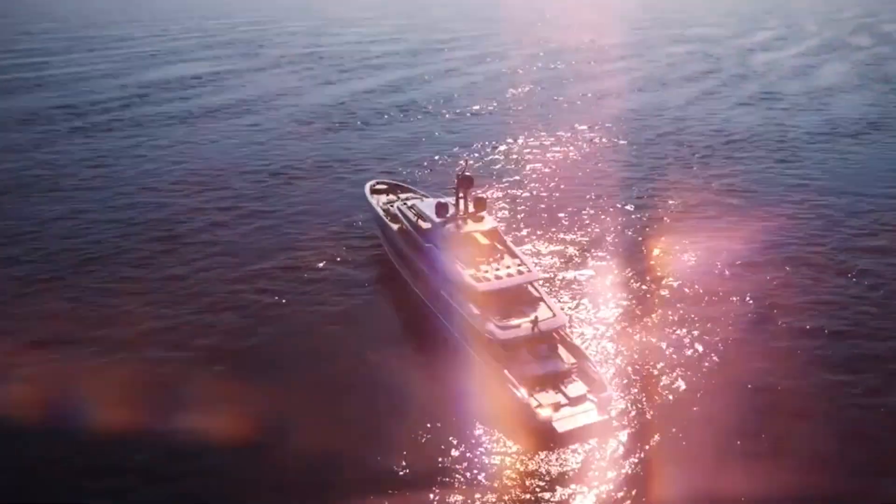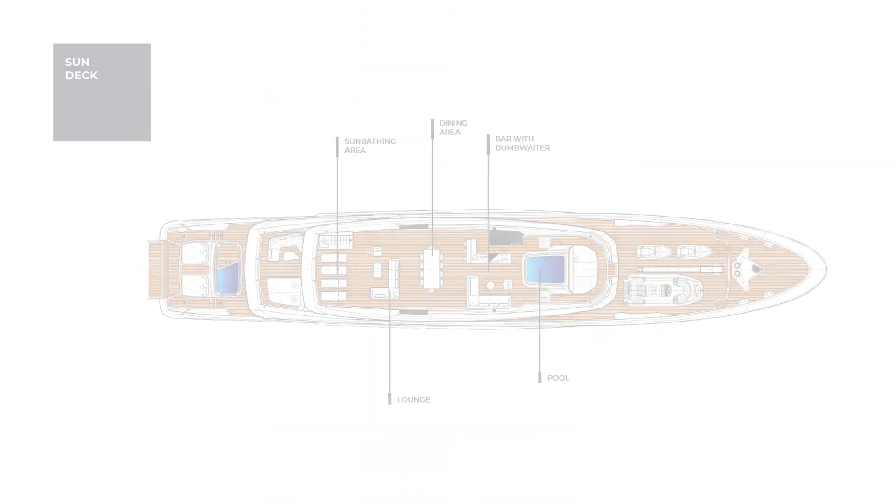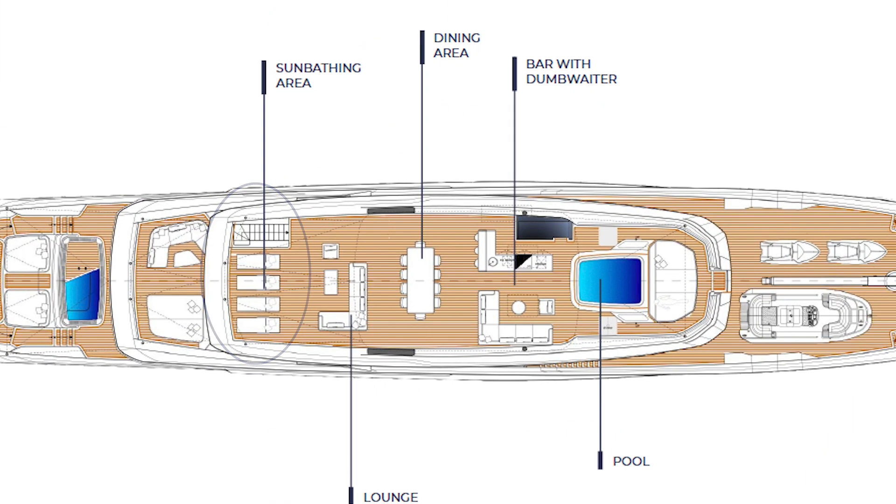This is a breakdown of each deck and what that deck features. On the sun deck, we can see a sunbathing area, a lounge, a dining area, a bar, and also a pool.